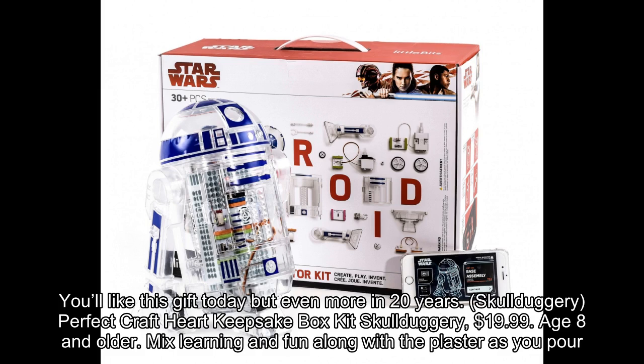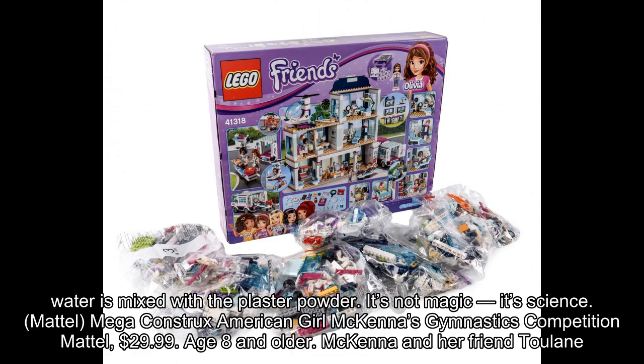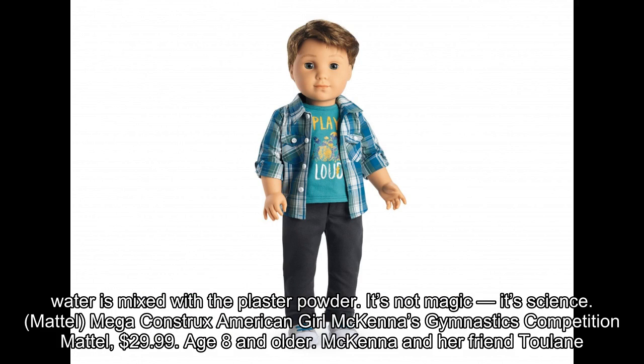Skullduggery Perfect Craft Heart Keepsake Box Kit by Skullduggery, $19.99, age 8 and older. Mix learning and fun along with the plaster as you pour and mold a heart-shaped keepsake container. The mess is minimal, and there's enough material and paint for two boxes, so you can make one for mom and keep the other for yourself. Watch what happens when water is mixed with the plaster powder — it's not magic, it's science.